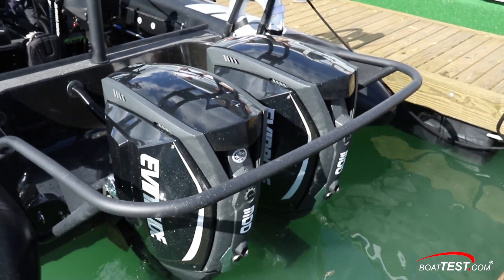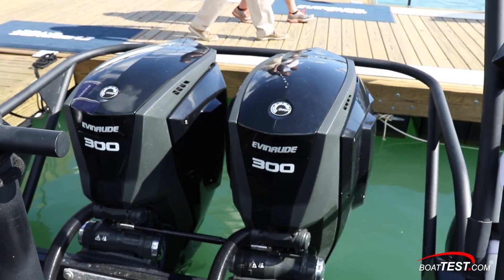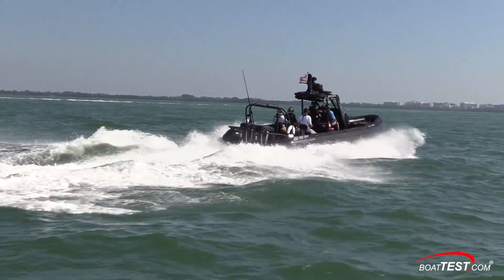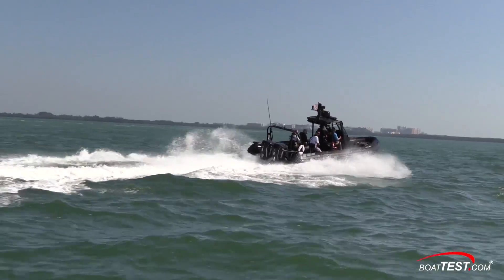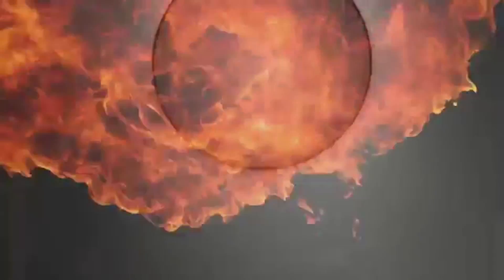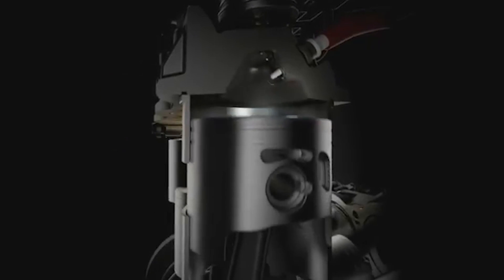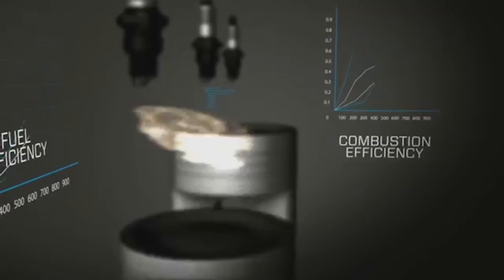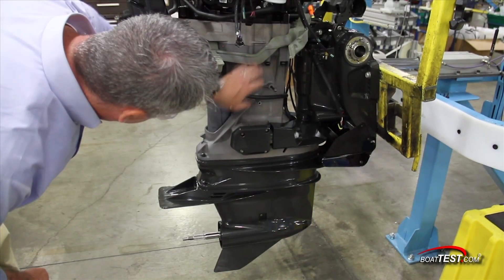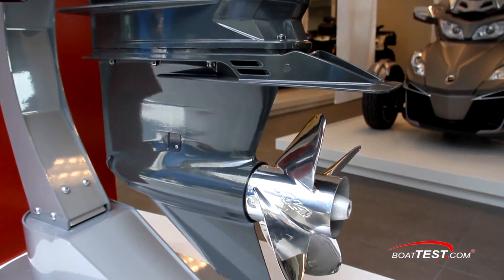Oceancraft Marine specified the Evinrudes for this application because they needed an engine that was fuel efficient and trouble free. Because the Evinrude E-TEC G2 300s have over 100 fewer parts than four-stroke engines, not only are they lighter but they simply have fewer things to go wrong during rough and tumble operations, and they're warranted for five years or 500 hours. Reliability is key in this sort of application and the G2 300s deliver. All cylinders are fed by direct in-cylinder fuel injection, meaning fuel is delivered inside the combustion chamber rather than the intake manifold, resulting in more accurate fuel delivery. The lower unit is streamlined and has larger gears and bearings for increased durability, which also allows for larger props and therefore more thrust.